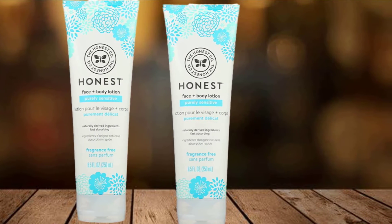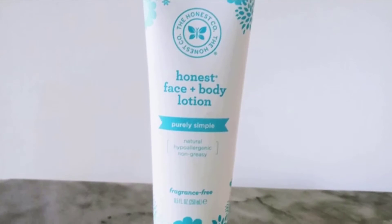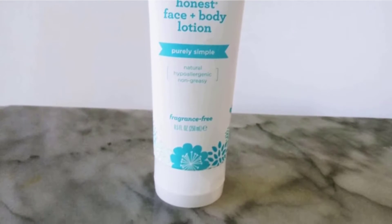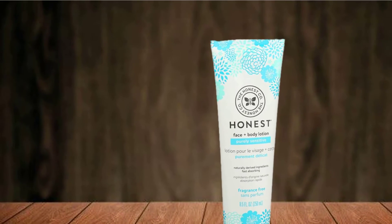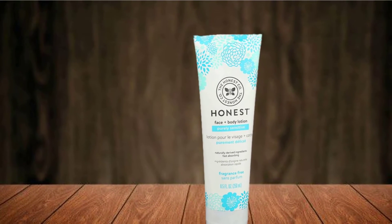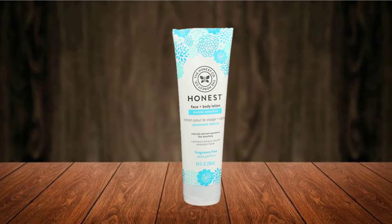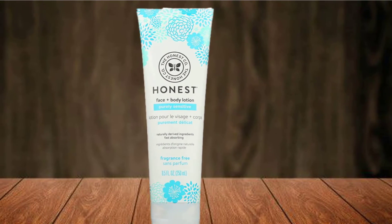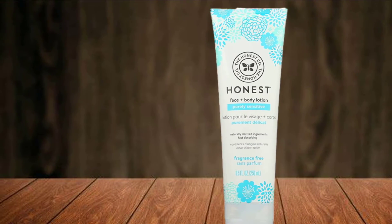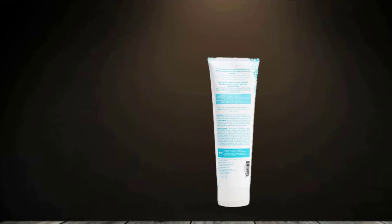In fact, the Honest company has their own special list they like to call the No List, where you can find over 3,000 ingredients and chemicals they don't ever use in their products. Given how companies often use labels like 'natural' to mislead and misinform customers, the No List is just one of the ways in which the Honest company stands out — we can only commend them for being as transparent to their customers as possible, because that means you'll be getting an extra guarantee that you're buying the best and safest products on the market.